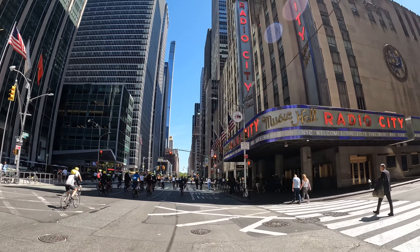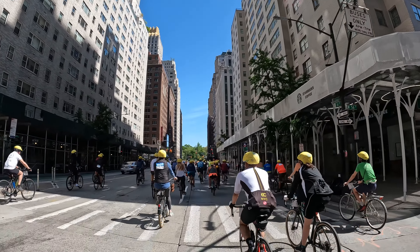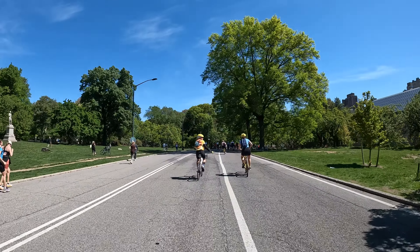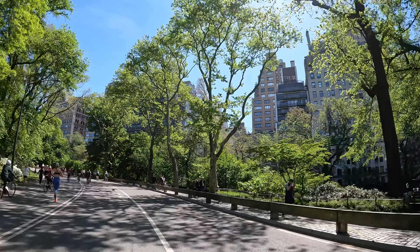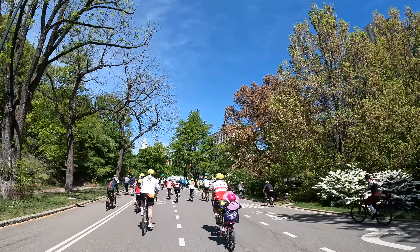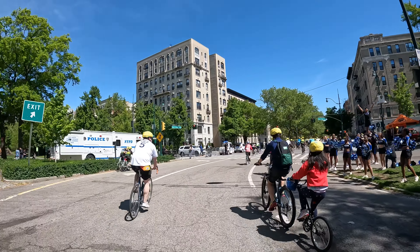Here's good ol' Radio City. And now we're approaching Central Park. What's really cool about Central Park is you really get a sense of just how large it is. Sure, you can see how massive it is on a map, but biking through it for miles hits differently. Once you exit the park, you'll be in Harlem.